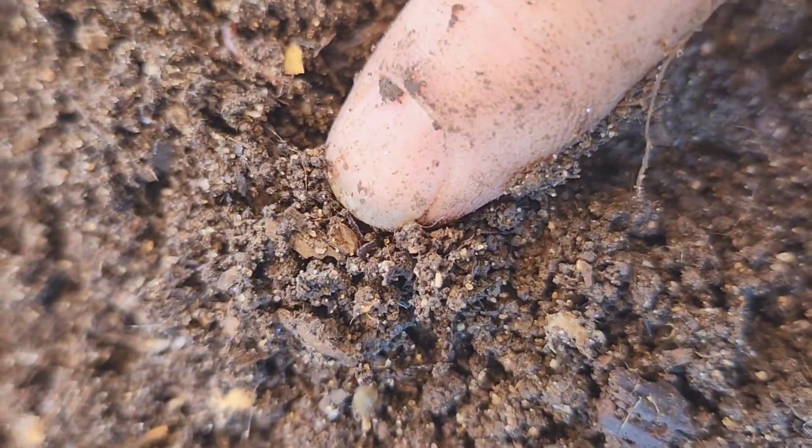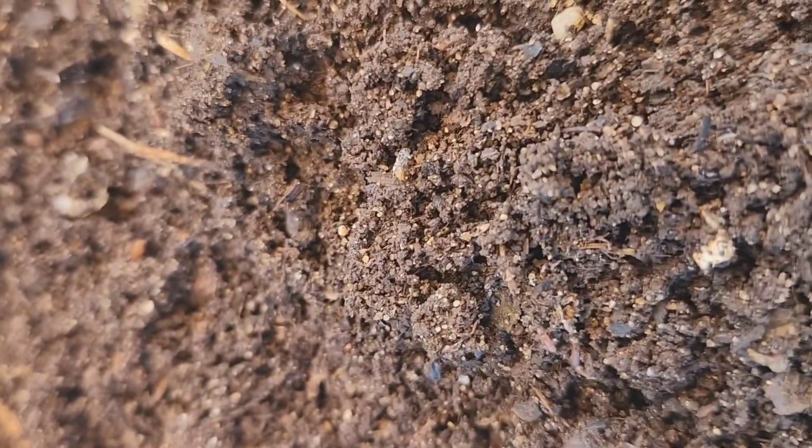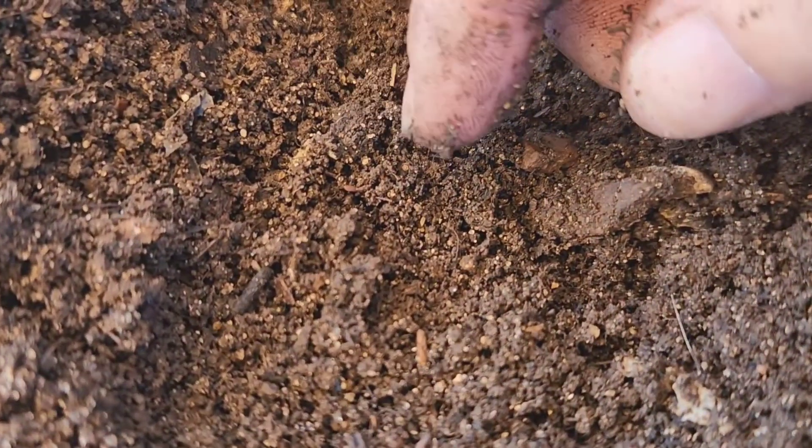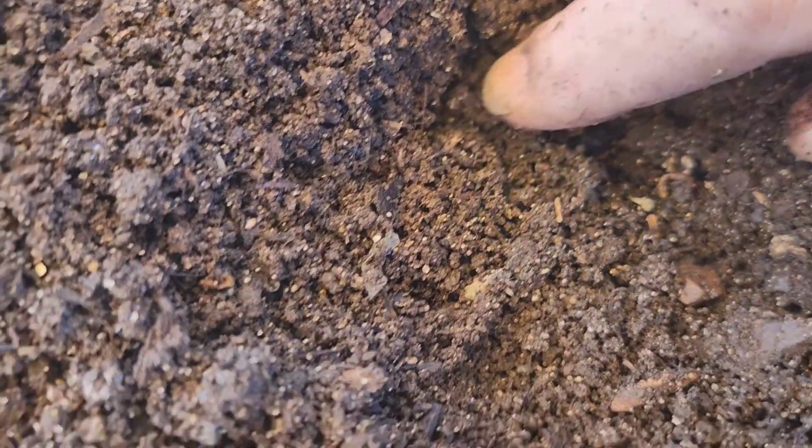There's a cocoon that's hatched — you can see it's concave, you can see the dent in it. That means it's hatched. The sandy, gritty color of these castings is making it difficult, especially with my eyesight, to see a lot. Especially cocoons, because this is more brown than black.